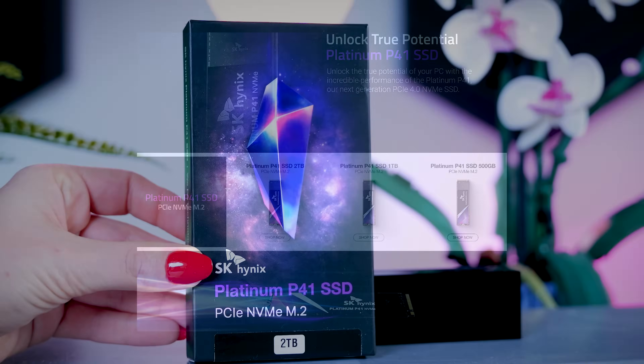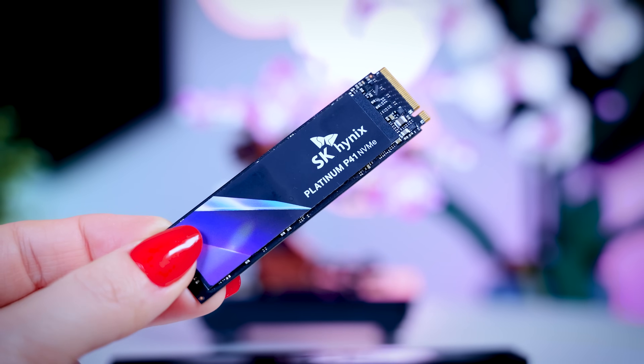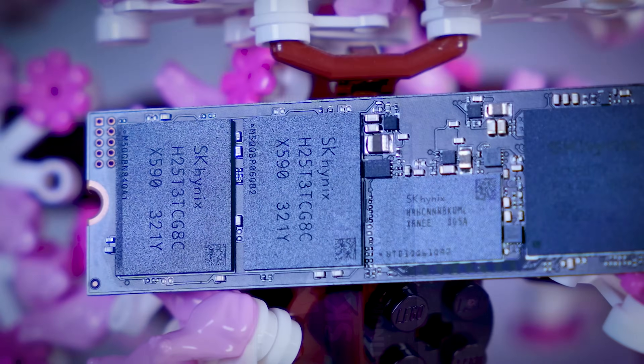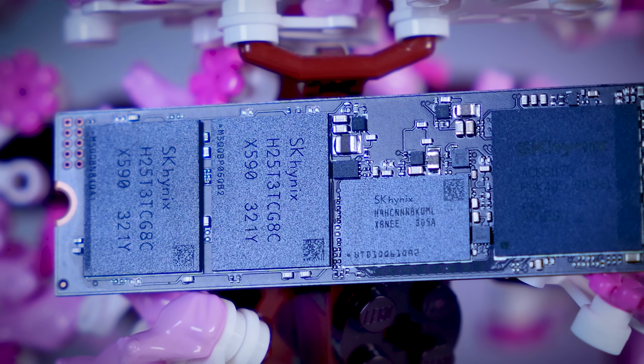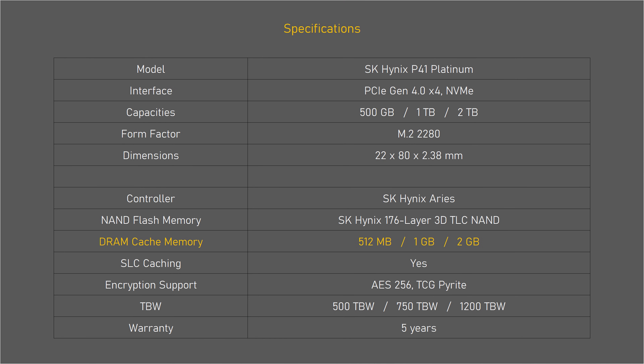The P41 is a Gen 4 NVMe SSD available in 500GB, 1TB, and 2TB — I have the 2TB version here. There are no heatsink versions available, but putting it under a heatsink is definitely recommended. Most interestingly, SK Hynix uses their own Ares controller and their own 176-layer 3D TLC NAND, which very few brands can do. It also comes with a 2GB DRAM cache, a large SLC cache, a 5-year warranty, and a 1200TB TBW rating for the 2TB model.